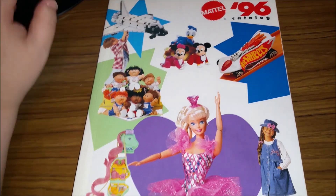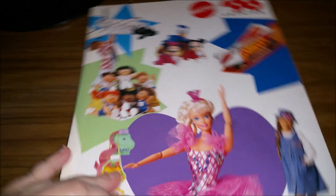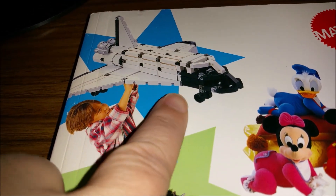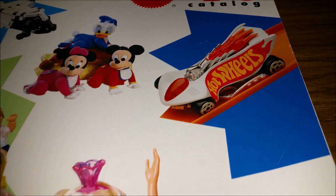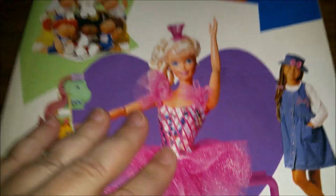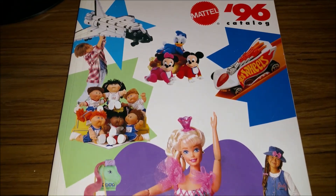Hey guys, it's Jodi! Here we go again with another Mattel dealer catalog. This one is from 1996, and it looks like in this catalog we're going to find some Disney, Cabbage Patch Kids, some kind of space shuttle toy, some Hot Wheels, Polly Pocket, and of course Barbie. It looks like this is not just a girls catalog — this is for girls and boys, which is awesome.